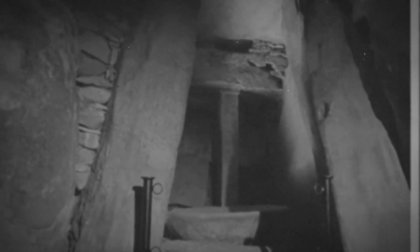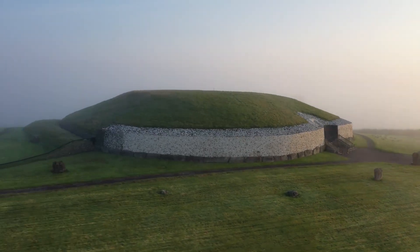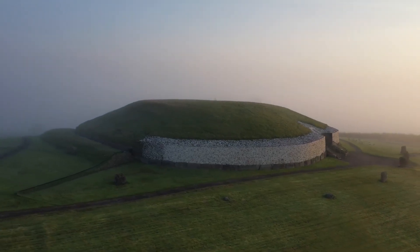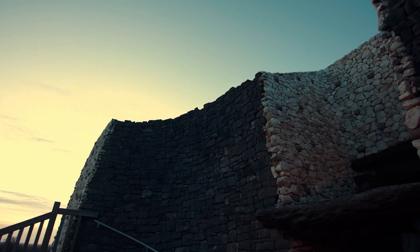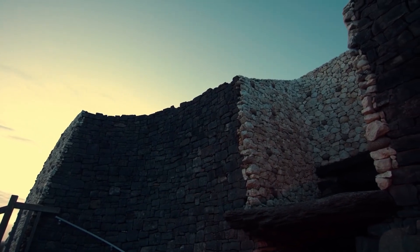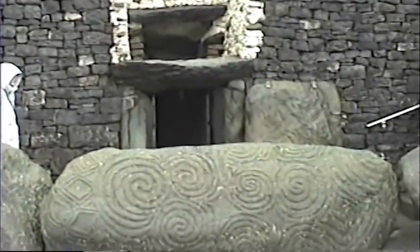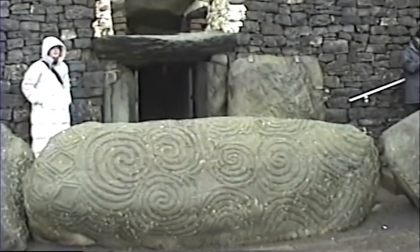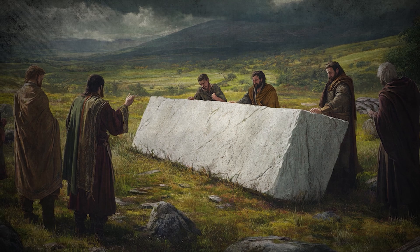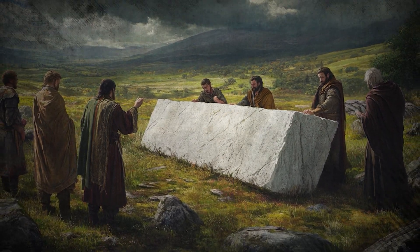Was it a tomb, a monument to the dead, or did it serve a far greater purpose? The monument is enormous, standing 12 meters tall and covering over an acre. Its construction required an estimated 200,000 tons of stone and earth. Some of these stones, weighing up to 10 tons each, were transported from quarries up to 80 kilometers away. Without modern machinery, how did ancient builders move such massive stones, and for what purpose?